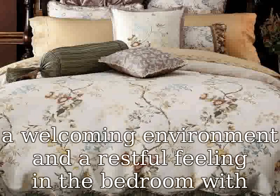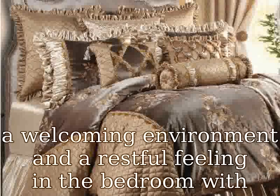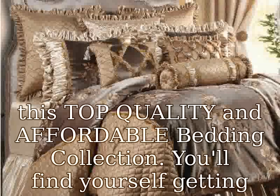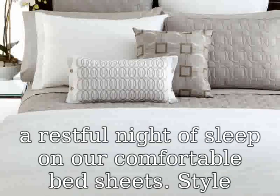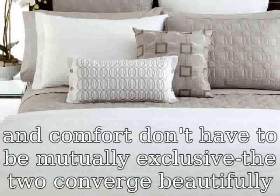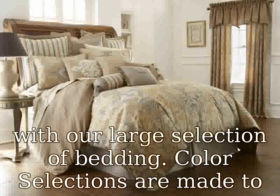Hypoallergenic, repels dust mites. Environmentally friendly luxury you can see and feel. Create a welcoming environment and a restful feeling in the bedroom with this top quality and affordable bedding collection. You'll find yourself getting a restful night of sleep on our comfortable bedsheets. Style and comfort don't have to be mutually exclusive — they converge beautifully with our large selection of bedding.